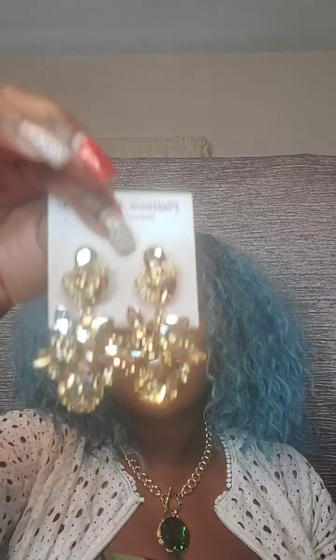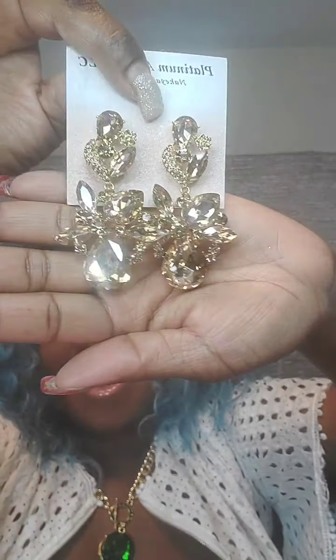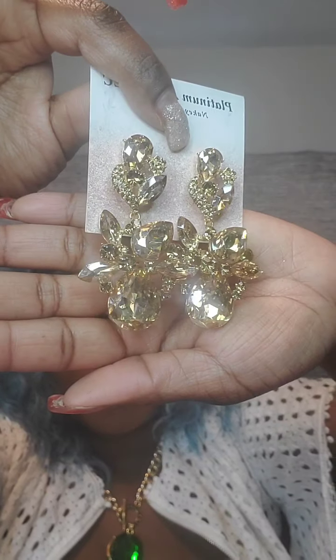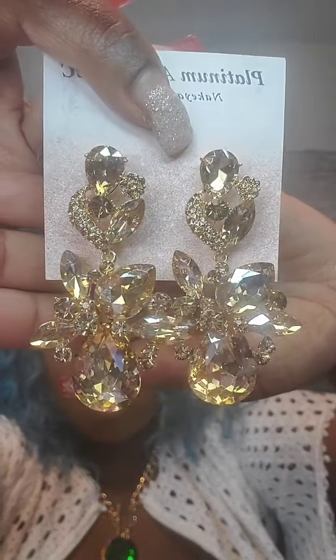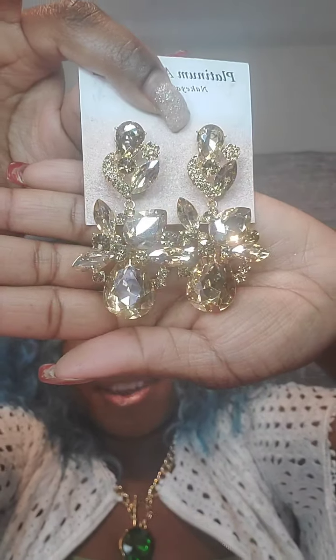I just want to note that if any messages are coming through I can't see them, but I'll be able to see them after the live is over. I do apologize. Next I have gold earrings — very elegant, post back, with gold rhinestones and smaller gold rhinestones going around as well. These are $12. Just say 'gold.' They have a little bit of weight but not too heavy.